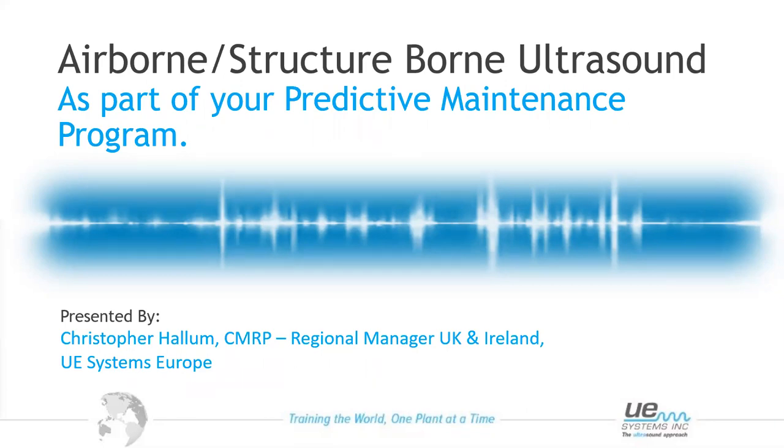Good morning to those of you in the West, good evening to those of you in the East, and good afternoon to everybody in the UK and European time zones. Thank you for joining us today to look at and discuss airborne and structure-borne ultrasound as part of our maintenance programmes.